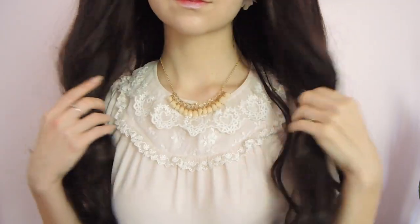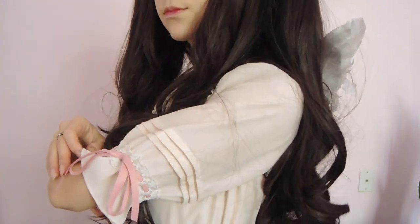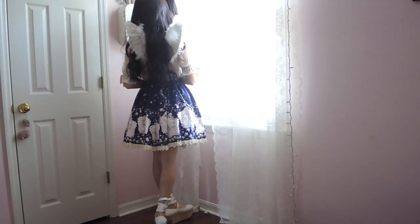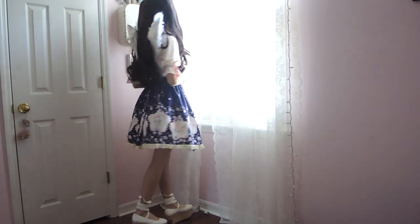My blouse is from the Taobao brand Chess Story — I like the pinkish tone that it has. The wig I'm wearing is from Unixo; it's actually a cosplay wig for the character Tosaka Rin from the series Fate/Stay Night, but I think twin-tail wigs are just so cute, so I had to use it for this look. I also wore this small pair of angel wings from Aliexpress to bring a little magical touch to the look.